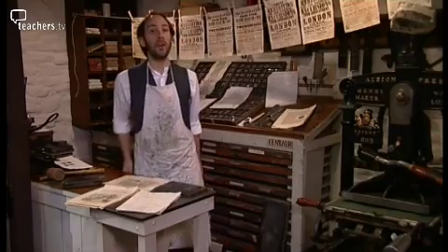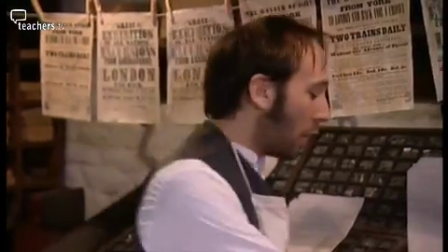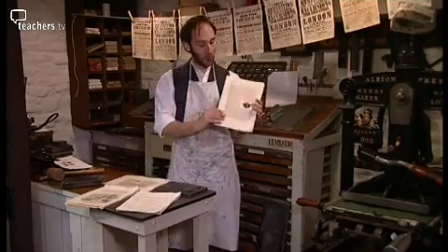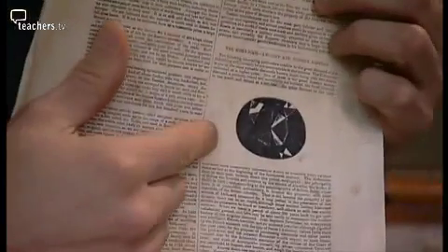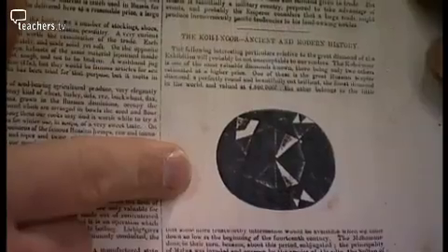Now, it's all very well showing that Britain is leading the way in modern communications. But in my opinion, if you really want to demonstrate how powerful you are, there's no better way of doing it than showing that you own the world's largest diamond. That is the Koh-i-Noor, brought back from India only last year and presented to the Queen by the son of the Maharaja himself.